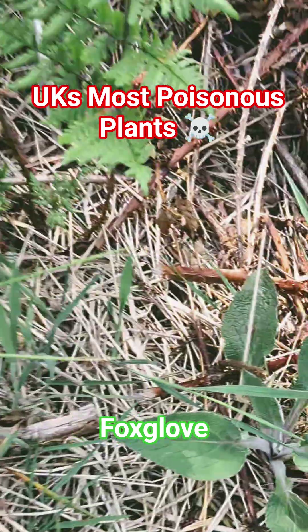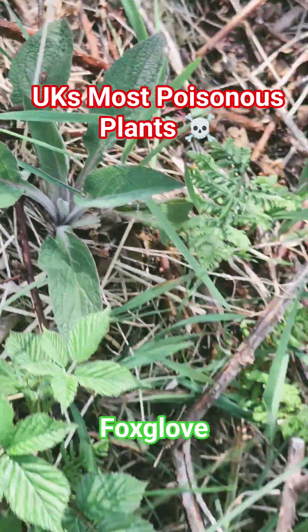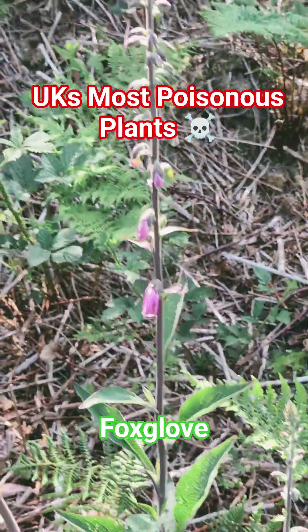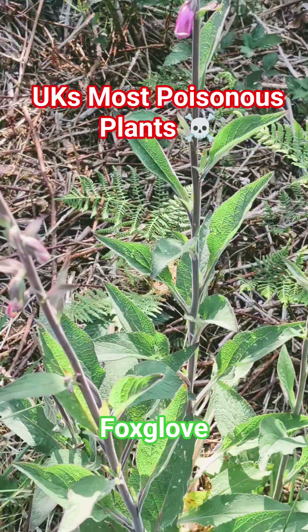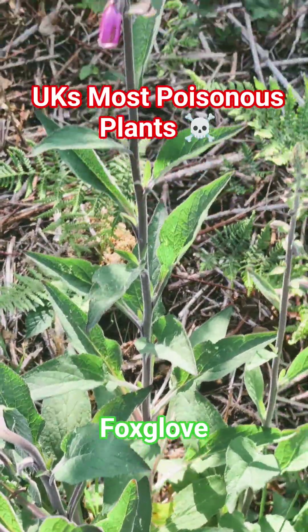If we take a look at a younger one, you can see they start off as a sort of little rosette before they grow up into these big stalks and become this massive cluster of flowers on the top. But stay away from this — do not eat it. Obviously appreciate it, but do not eat any part of it whatever you do, because it will lead to heart failure.